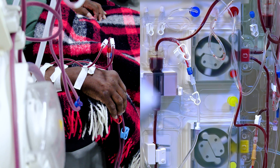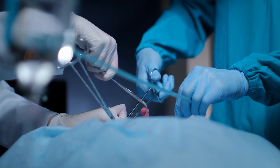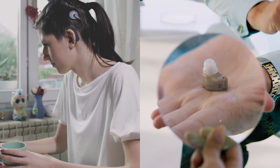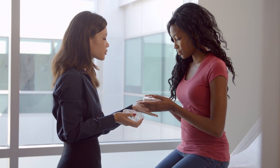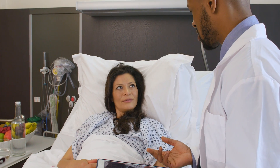The medical devices studied in clinical trials may be devices that need to be placed through surgery, or might be designed to be used by the patient at home. Input from diverse patients can inform the safe and effective use of these medical products for the diverse population of patients that use them.